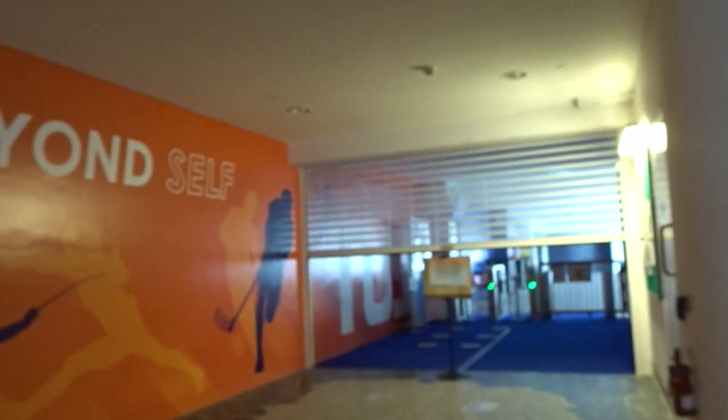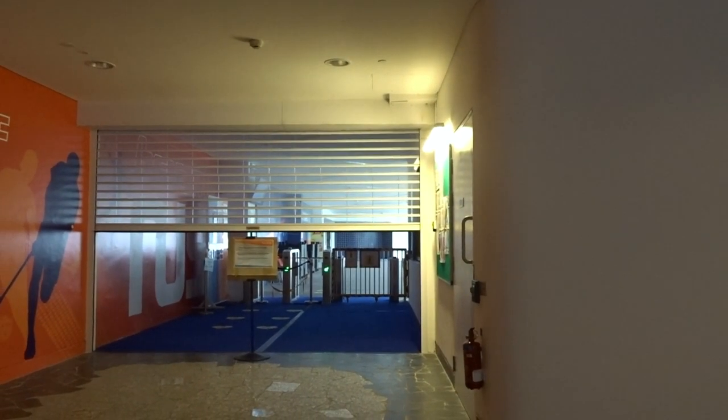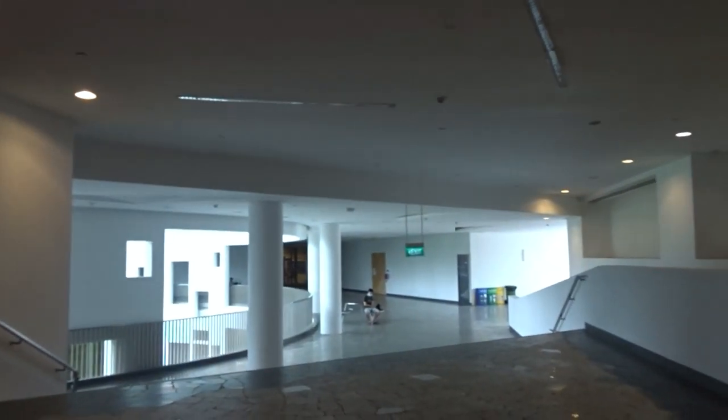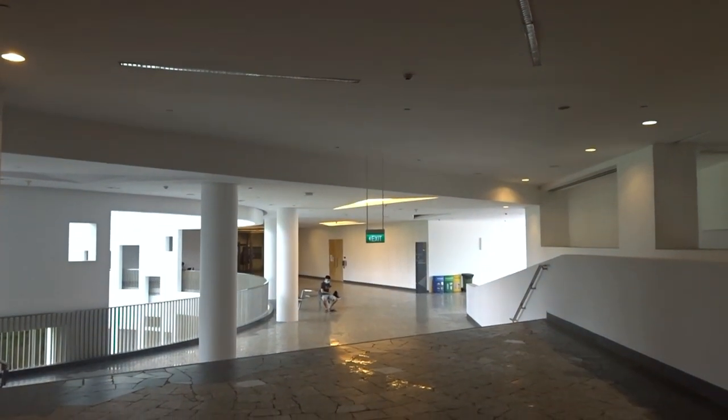On the top floor — this is the best — this is the entrance to the infinity pool, and it's usually just open and you can just walk in, but now I see that it's closed, maybe because of thunderstorms or something. And there isn't much more on this floor so let's just go to the bottom.